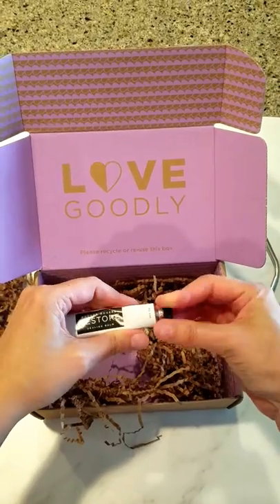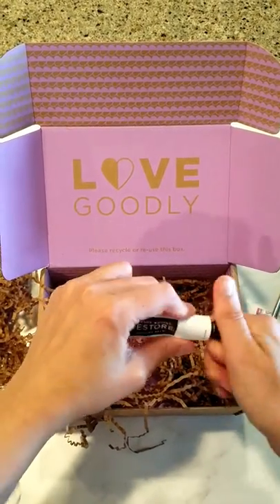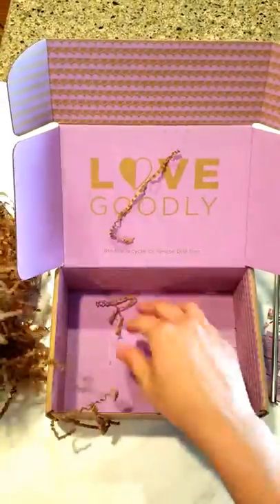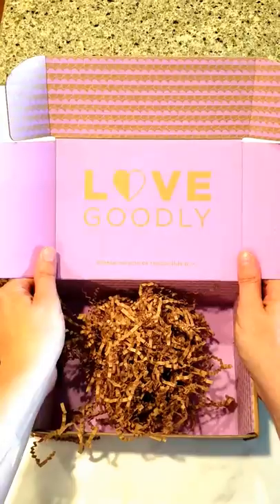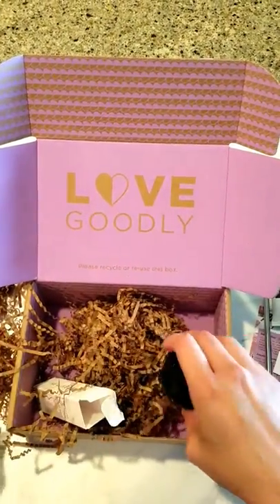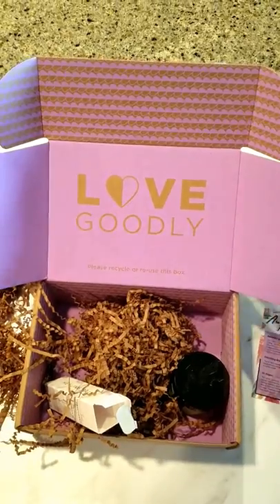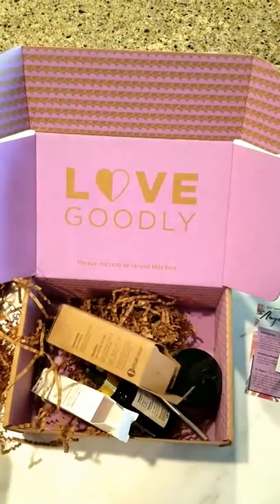I think that might be it — and that's it! Hopefully you guys enjoyed that. Stay tuned for more reviews, and if you want to save some money on your Love Goodly box, click on the link below and use my special invitation code. Thanks for watching!